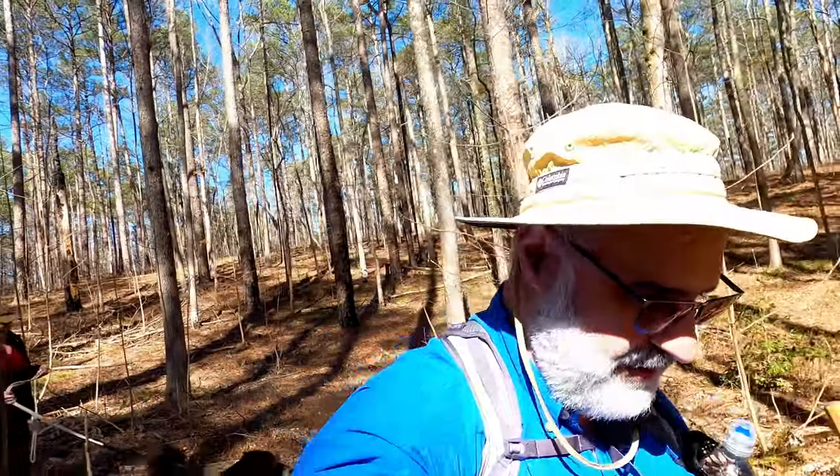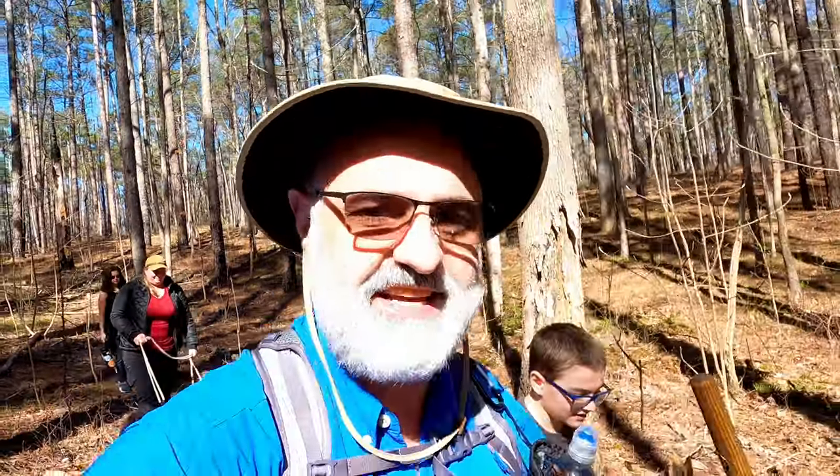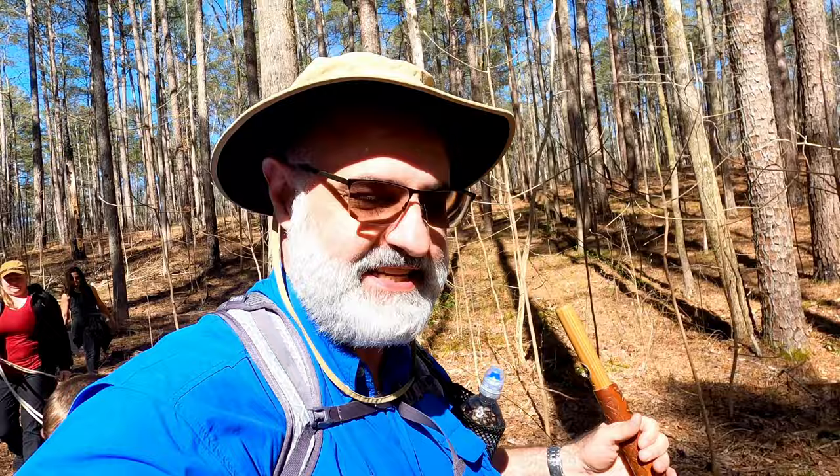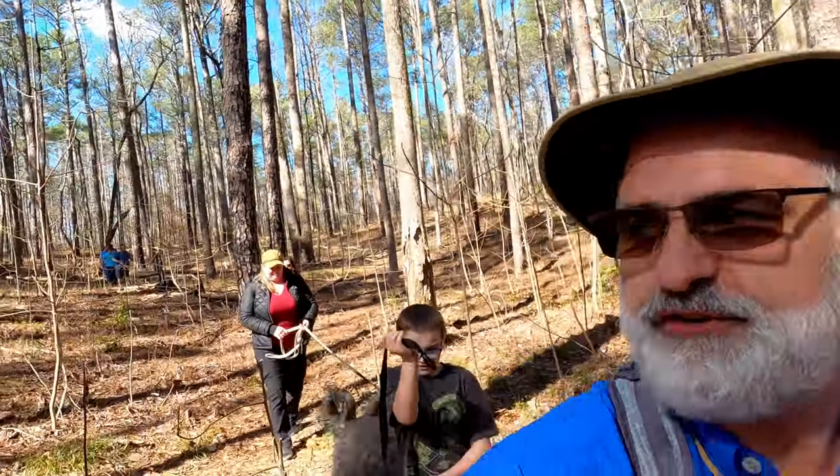Hey everyone, this is Joe with Southeastern Frontiers. Today we are hiking to a series of waterfalls in the Bankhead National Forest. The first one up today is Casper Creek Falls, and I am hiking with a bunch of friends.